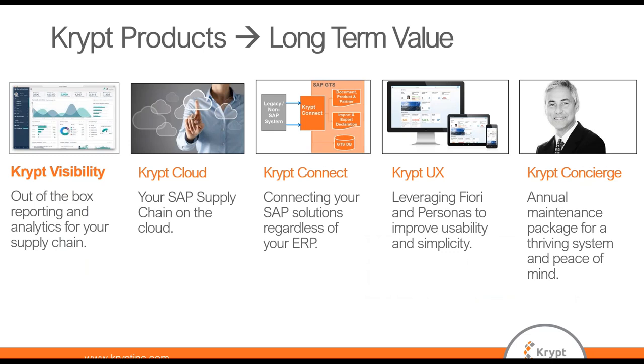This is an overview of our proprietary offerings, which complements the SAP suite. I wanted to briefly highlight Kript Connect, located in the middle of the solution list. This particular solution can be integrated with non-SAP ERP systems, which many people find valuable.